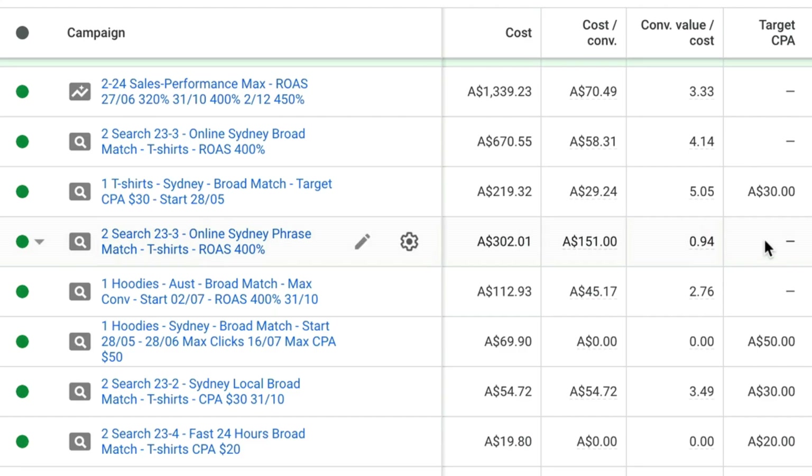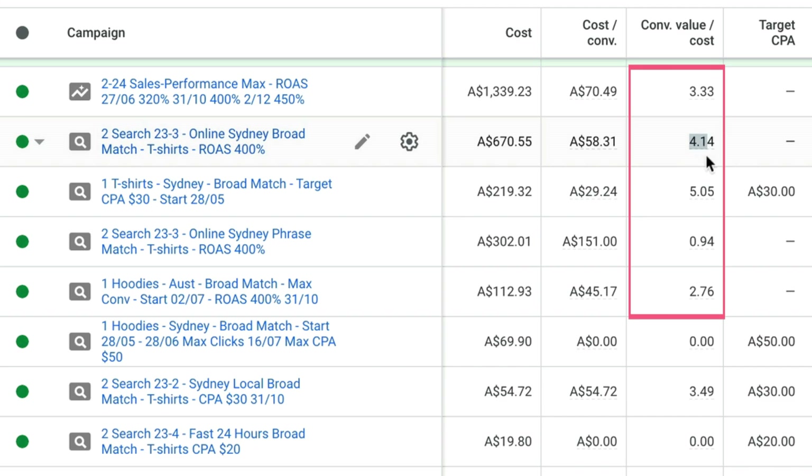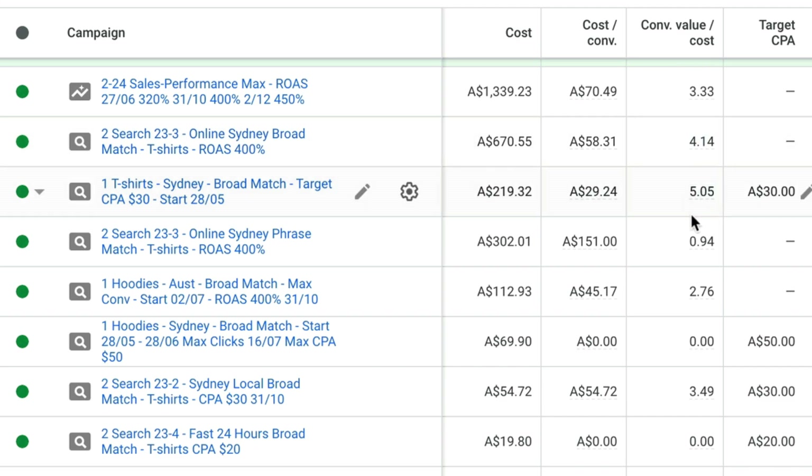This is the same process for e-commerce businesses. The metric you'll be focusing on is conversion value divided by cost, which is your ROAS or return on ad spend. In this e-commerce Google Ads account, you can see that particular metric and the ROAS is different for different campaigns. Depending on what your margin is, that will determine what ROAS you need to aim for. So you'll need to look at this metric in your campaigns to identify if they're profitable or not.